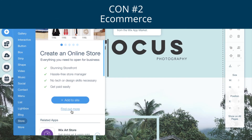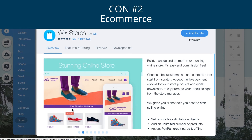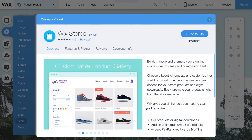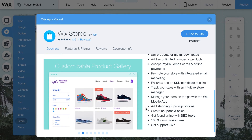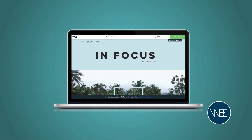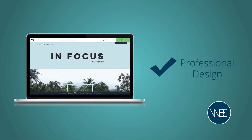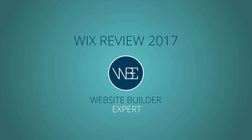Wix have developed some really innovative e-commerce tools over the last couple of years, but they're not quite up to scratch with the features offered by pure e-commerce website builders like Shopify. Wix is great for small stores, but if you want to sell more than 50 product lines, you might be better off with a platform like Shopify. For us, Wix is ideal for anyone who wants a website with a sleek, professional design. If you think Wix is for you, click the link on screen to try it out.